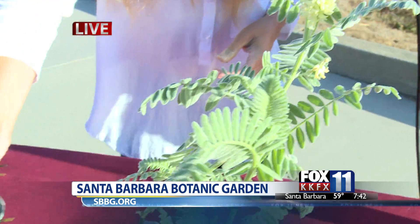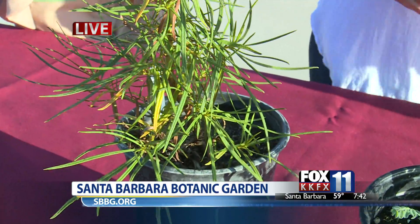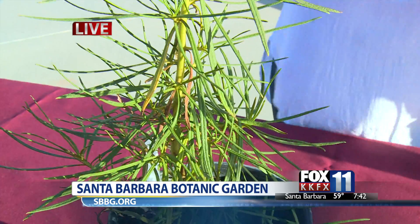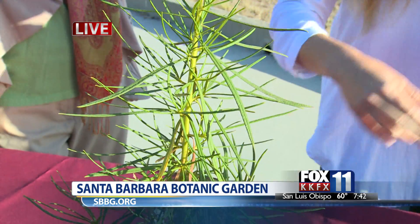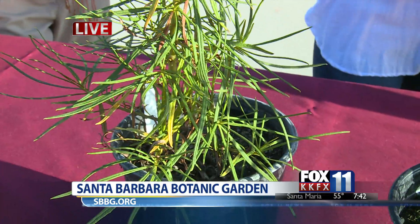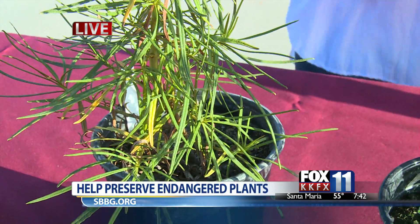Over here we have the Lompoc Yerba Santa. This is related to a species that native Californians used to make teas out of to treat chest coughs and asthma. This is a plant that occurs only in Lompoc — it's federally endangered, and we've been doing pollinator studies, floral surveys, and transplants, trying to bulk up the number of this plant in the wild.